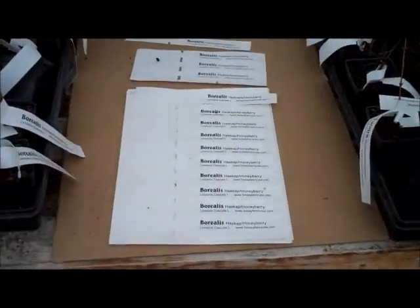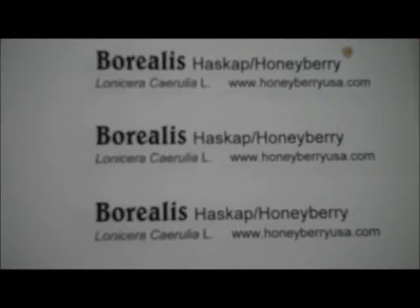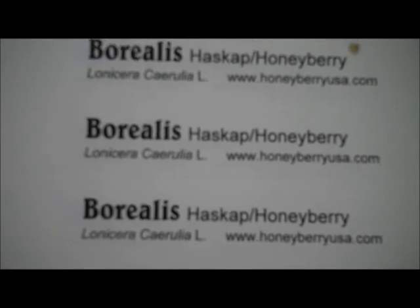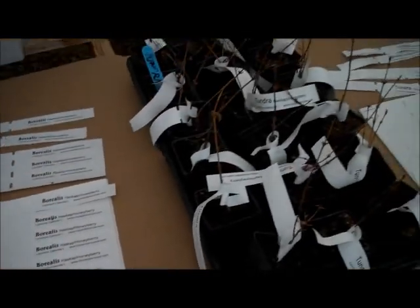We found some new labels that we can print ourselves. You can write on these and make your own notes regarding your plant if you wish. And they are water repellent apparently.